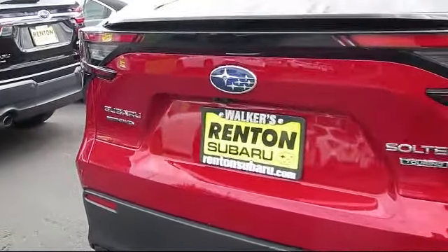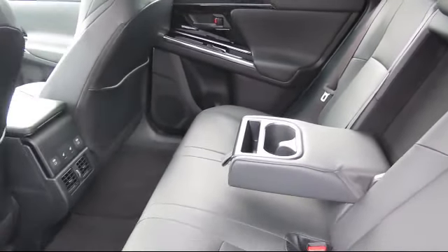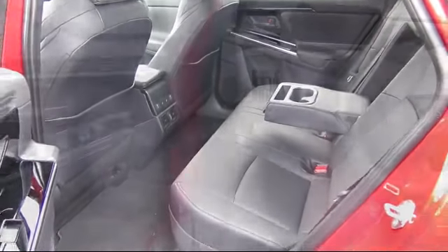Bluetooth Smartphone Integration, Leatherette Door Trim Inserts. When you visit our showroom, one of our friendly and knowledgeable sales associates will meet you and help you find the Subaru that's just right for you.